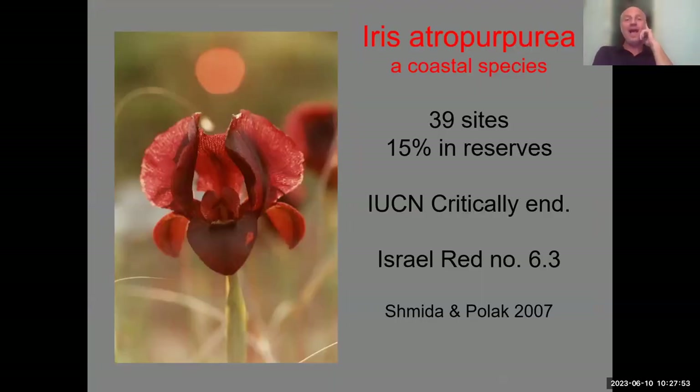The Oncocyclus irises are Iran-Turanian — their center is Jordan, Syria, Israel, going to Iran — a region of arid and semi-desert steppe. A few species penetrate into true Mediterranean habitat, and one of them is Iris atropurpurea, which grows in Mediterranean but in sandy situations. Sand creates more arid conditions, allowing it to feel as if it is in semi-desert even though precipitation is much larger.